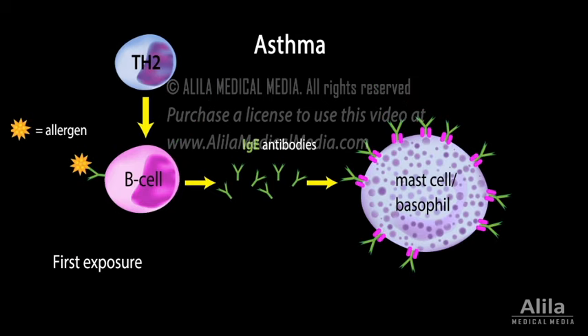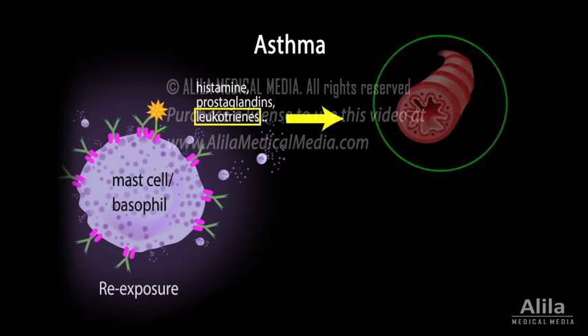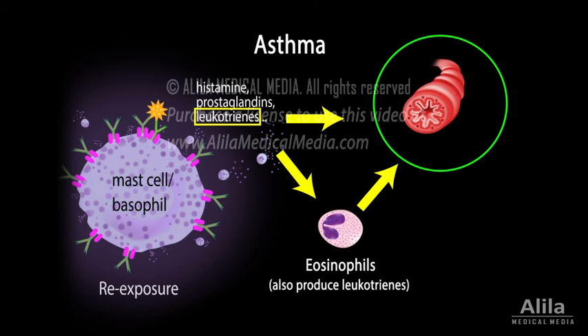In fact, asthma is a type 1 hypersensitivity disease in which IgE-sensitized mast cells, upon re-exposure to certain triggers, release a number of inflammatory chemicals that are responsible for bronchospasms during an asthmatic attack. Notably among these are leukotrienes, which not only cause bronchoconstriction, but also attract eosinophils to the lungs, amplifying the impact of inflammation.